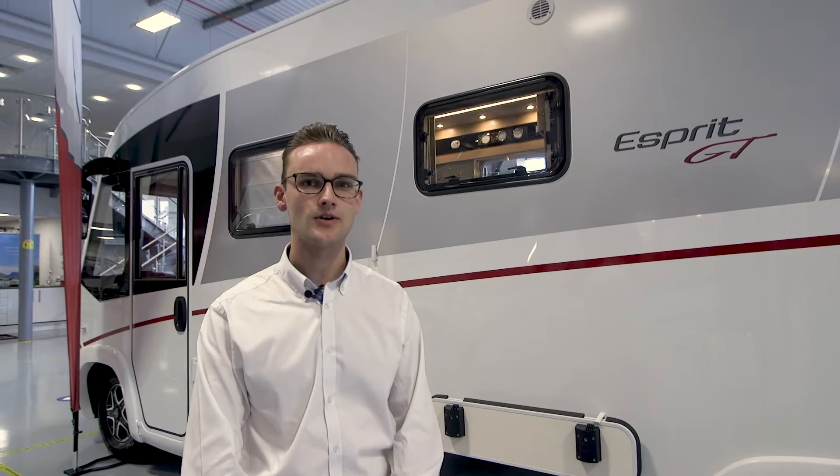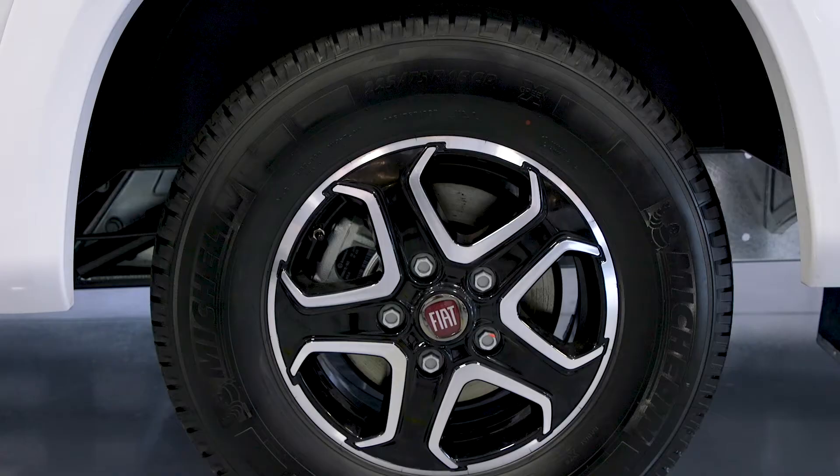This Esprit has the GT White package optioned, which is a comprehensive pack including exterior and interior options. One of these is the exterior graphics and also the 16 inch wheels.